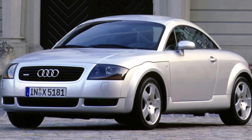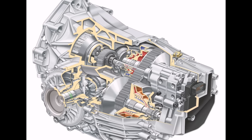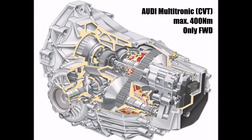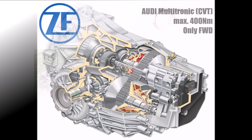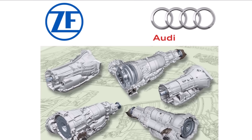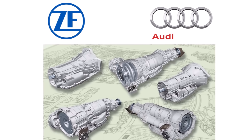During this time the gearbox department got really creative and additionally developed dual-clutch gearboxes and continuously variable transmissions. Together with gearbox supplier ZF, Audi developed a new generation of 6-speed automatic gearboxes for quattro AWD.